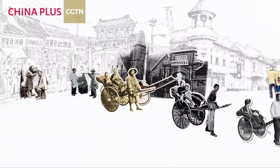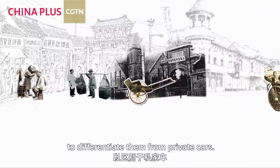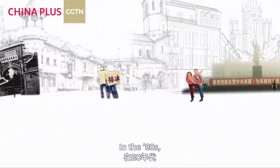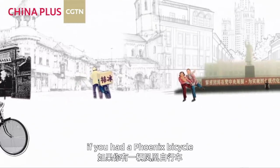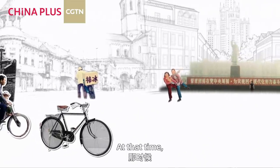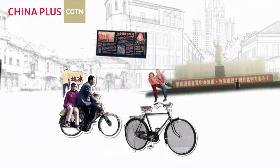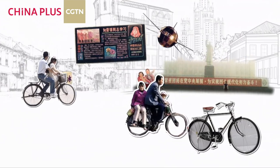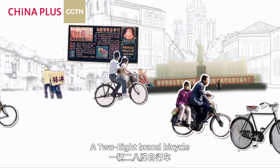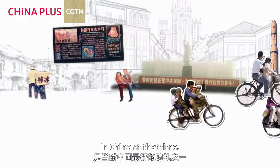In China they had 'huangbao che' — yellow covered cars — which translates as 'yellow cap,' to differentiate them from private cars. In the 1980s, if you had a Phoenix bicycle you were probably quite well off. A bicycle might transport a whole family of three — one on the crossbar and one on the back. A 'two-eight' brand bicycle was one of the best betrothal gifts in China at the time.